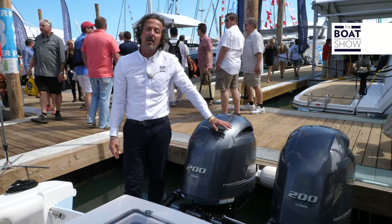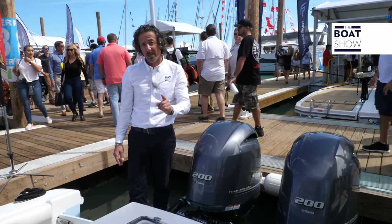Starting from the business end, we have two 200 Yamahas, but the power option on this 27 can change.